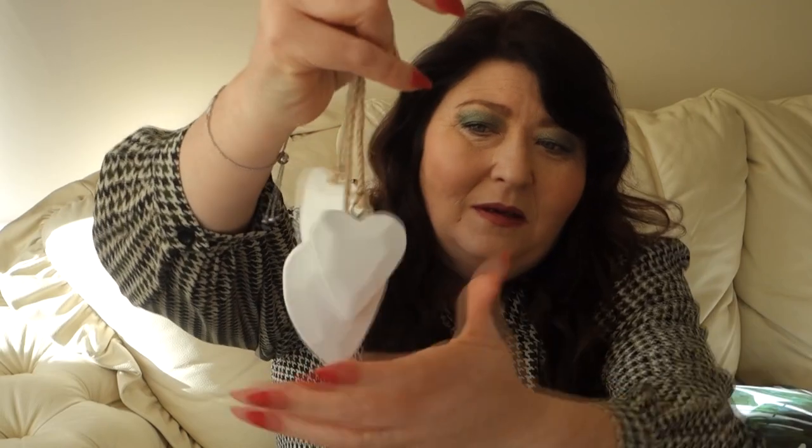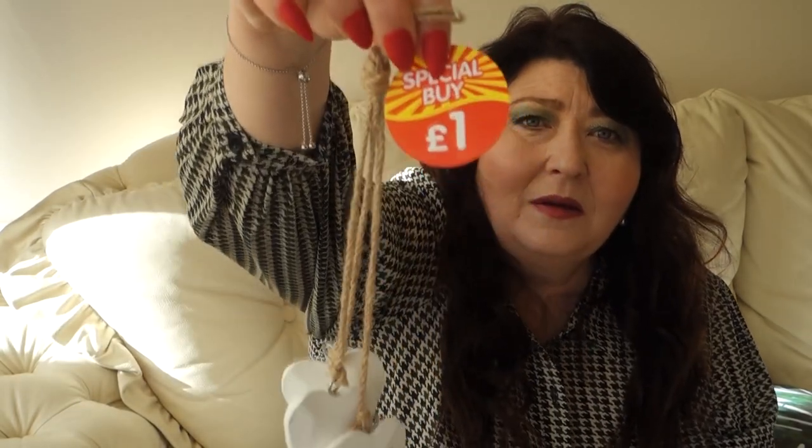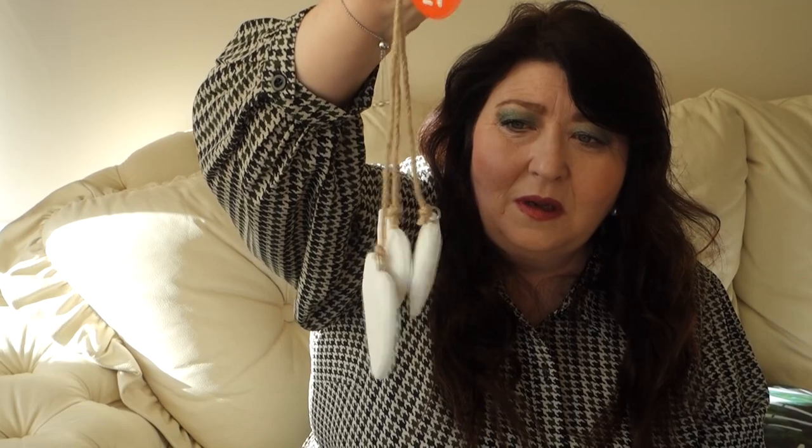I also picked up this little three dangling hearts decoration — it's lovely. It's a special buy at just a pound. You couldn't get it any cheaper, and I've got it in mind for a future DIY project.